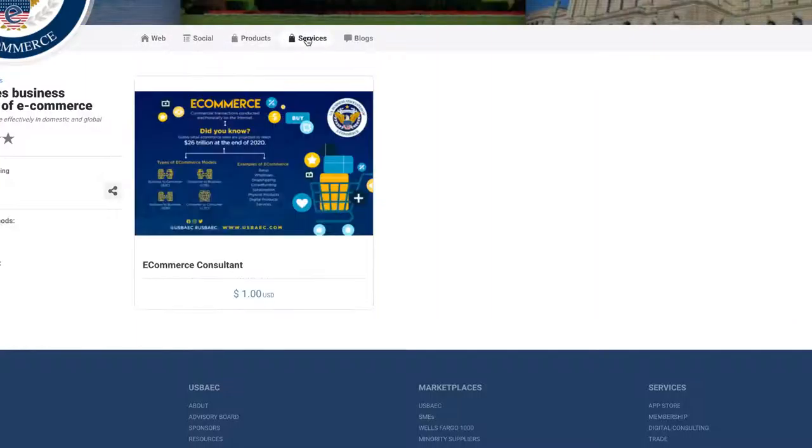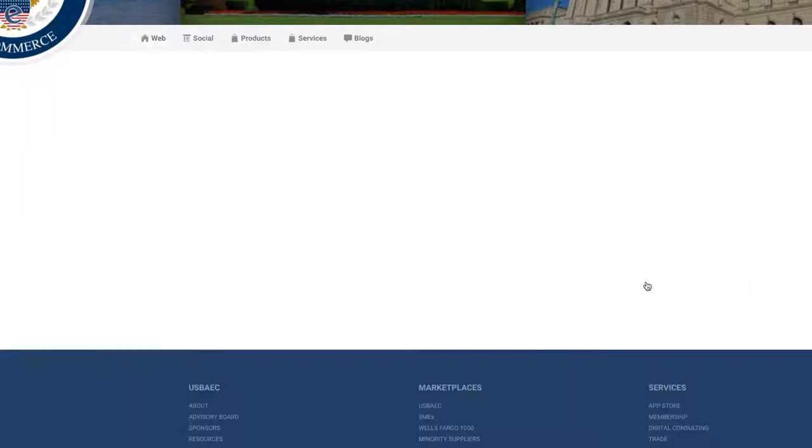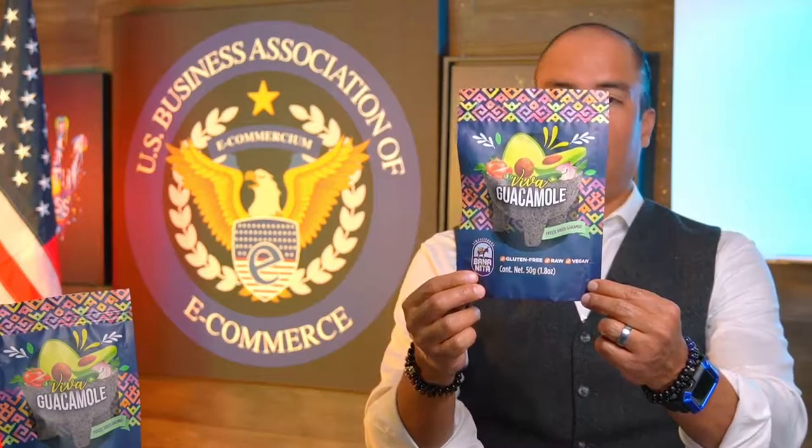You can also list services in case you are a service provider. Today I'm going to show you this product that we got a sample of from Mexico yesterday. There are going to be some really cool products in our marketplace. This one is an instant guacamole — gluten-free, raw, and vegan.